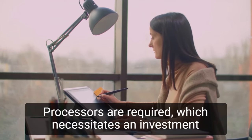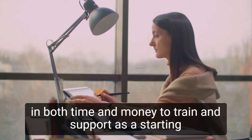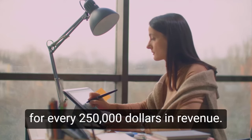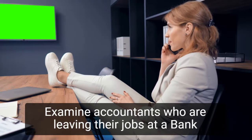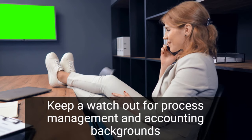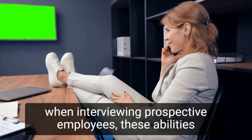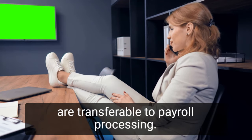Processors are required, which necessitates an investment in both time and money to train and support. As a starting point, estimate your processor requirements at one processor for every $250,000 in revenue. Examine accountants who are leaving their jobs at a bank or firm, or people who have previously processed payroll directly for employers. Keep a watch out for process management and accounting backgrounds when interviewing prospective employees, as these abilities are transferable to payroll processing.